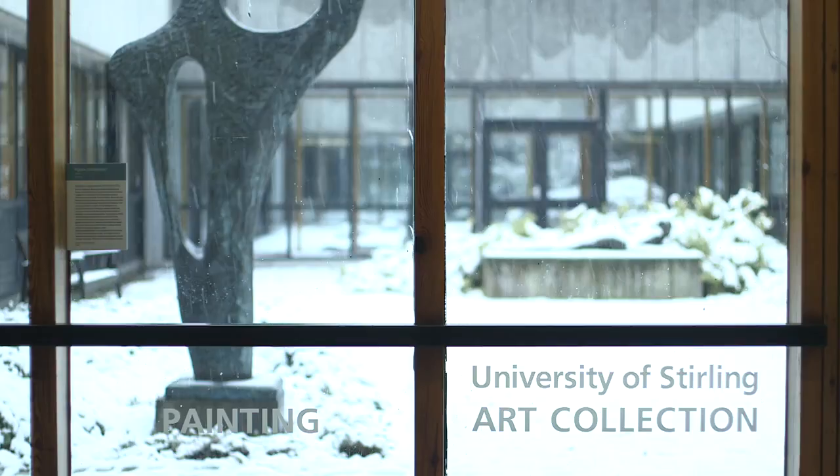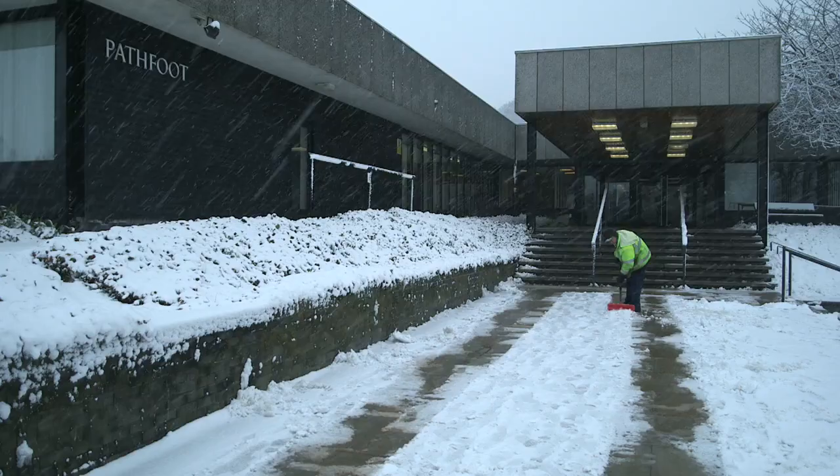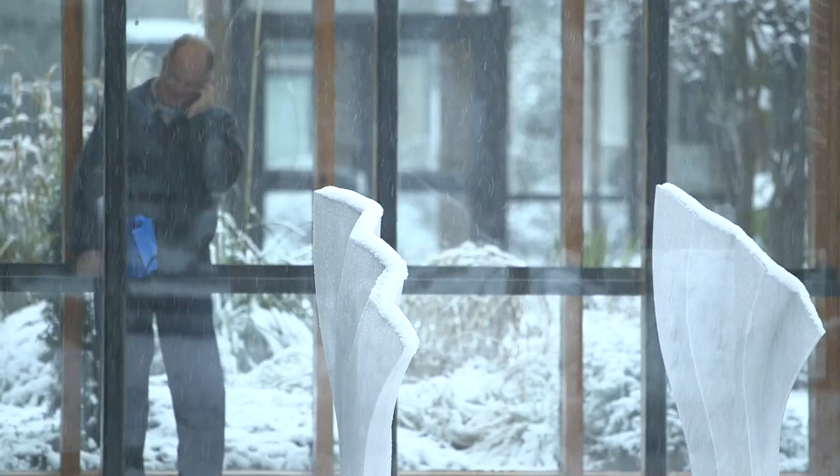The University building provides a variety of spaces with different characters, many courtyards and the entrance. The context of the community that you have in Stirling — where you have students and staff — is an ideal opportunity to get a really wide range of feedback from different people.